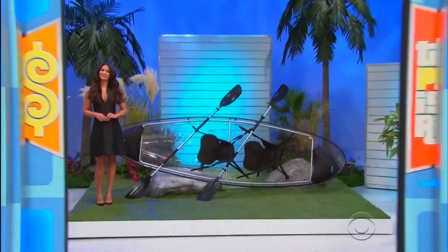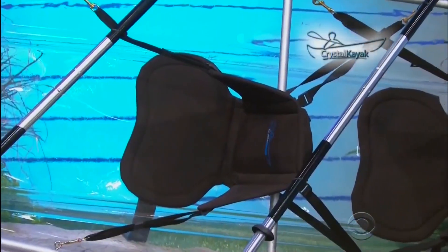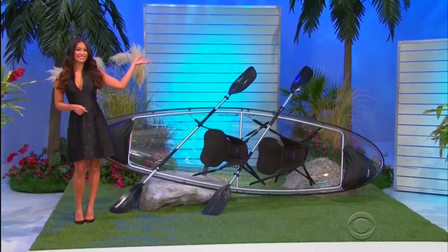Next up, we've got a new kayak. This lightweight kayak comes with an extra seat to accommodate two riders and offers incredible visibility of the water below. Paddles included from the Crystal Kayak Company.